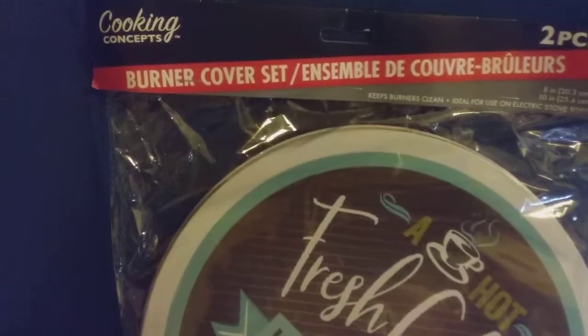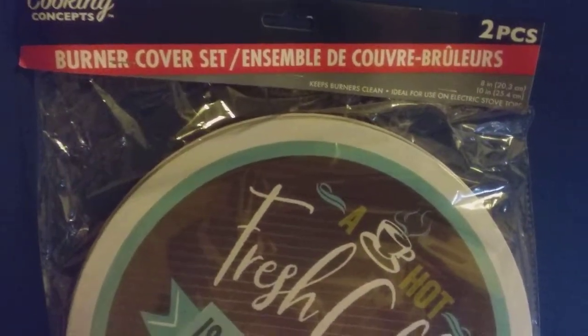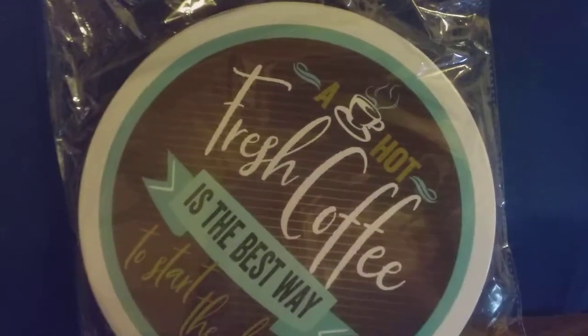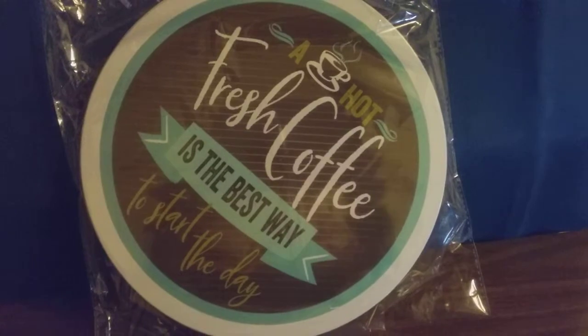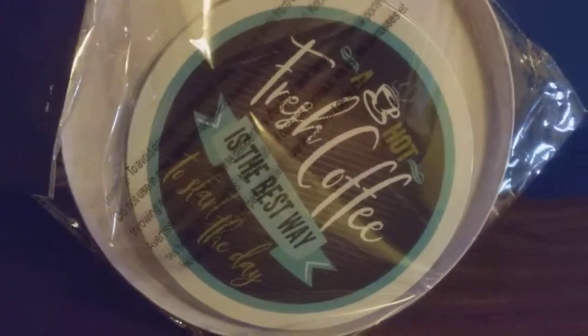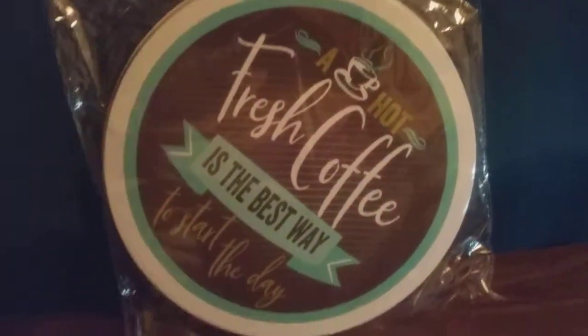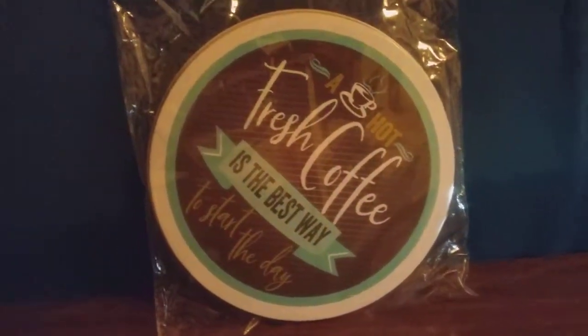Last but not the least from my Dollar Tree haul is this Cooking Concepts burner cover set — two pieces. The burner cover says 'A hot fresh coffee is the best way to start the day.' It includes two pieces, one big and one small. New finds, good deals!